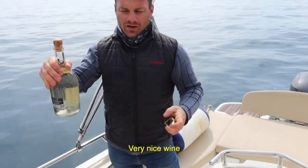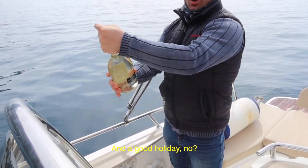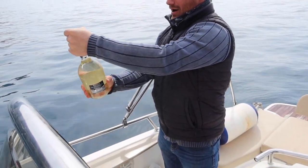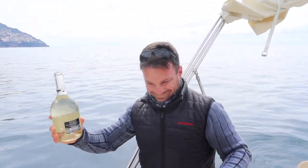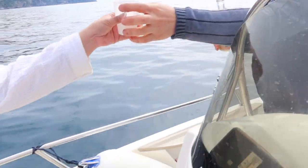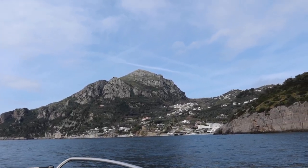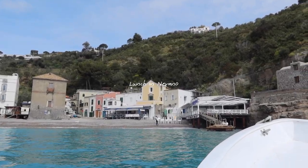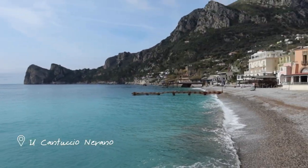On the boat we had Prosecco — very nice Italian wine. A toast with champagne glasses. The views are so pretty — oh my god!